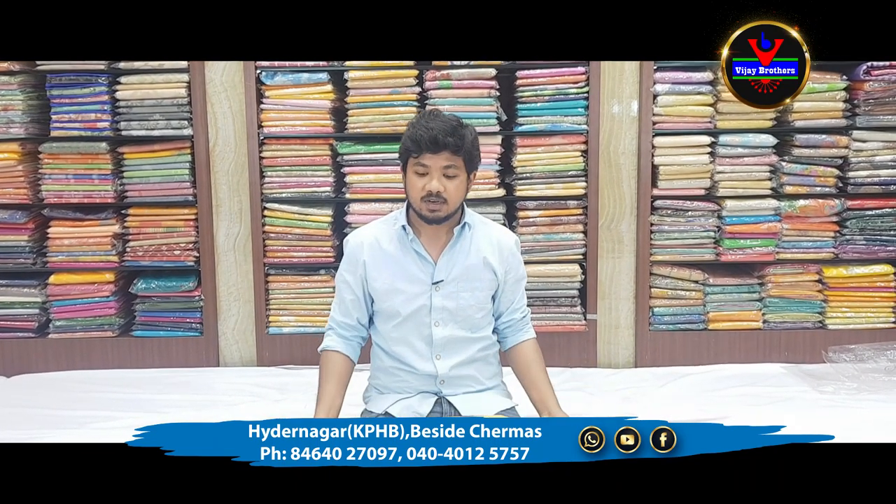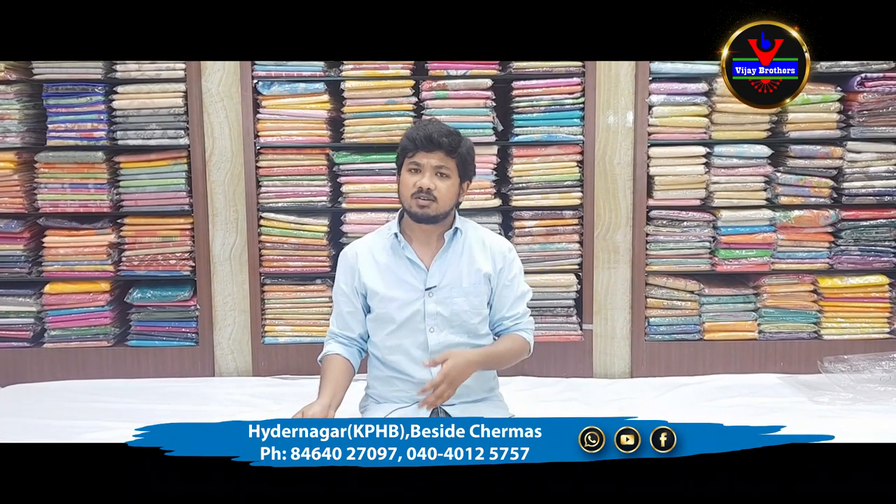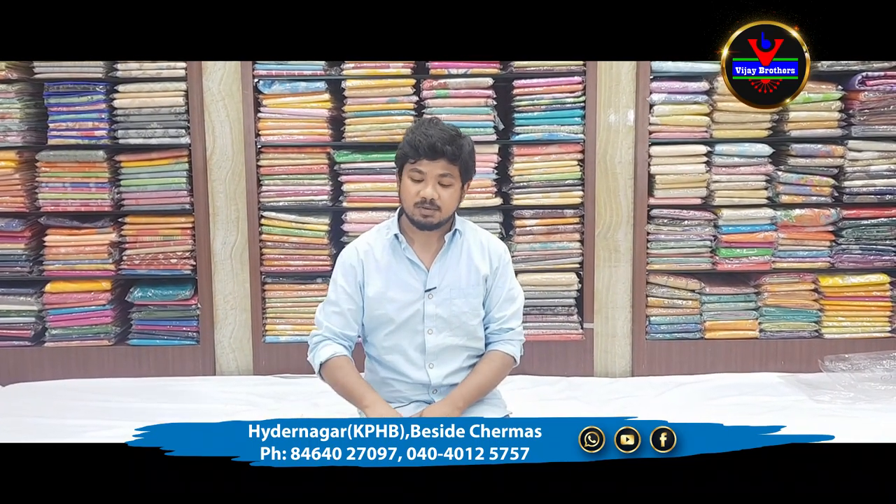Follow up on the account. If you have any collections you can also post the sarees.